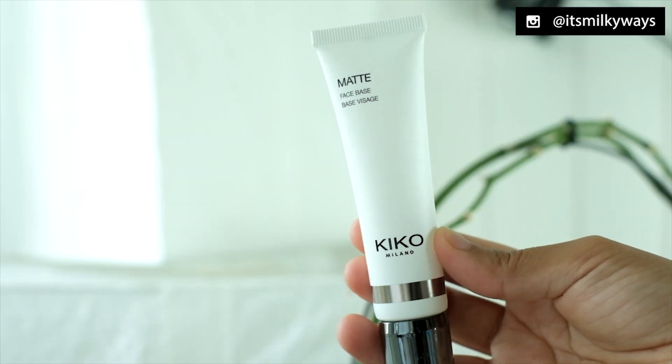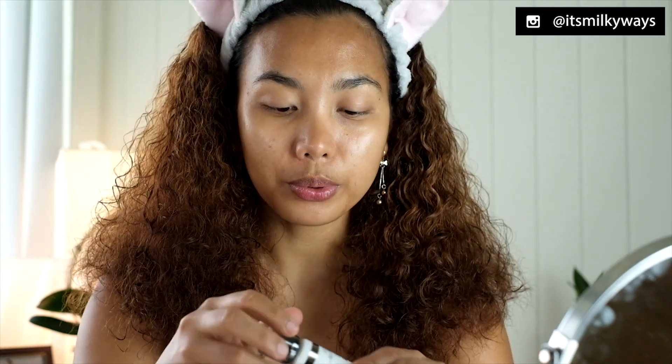I already prepped my skin and I'm just gonna start doing the makeup. So since I told you guys that I love matte makeup because I have oily skin — yes, starting to get oily — matte face-based makeup. This is what you put first, like a primer, before putting makeup on.